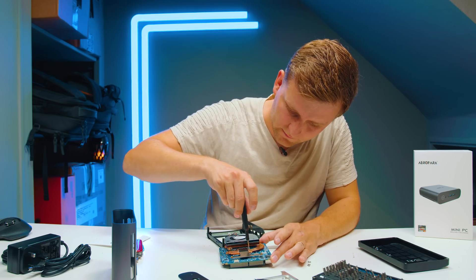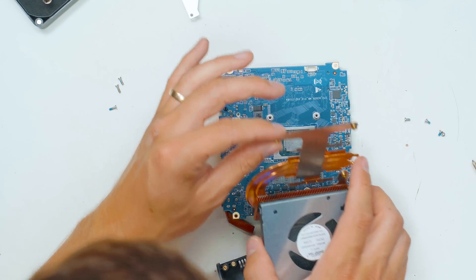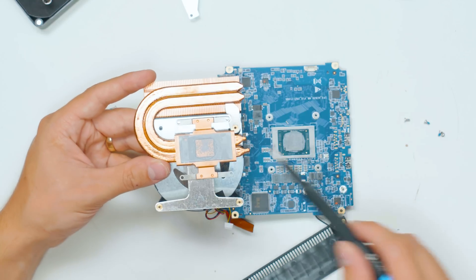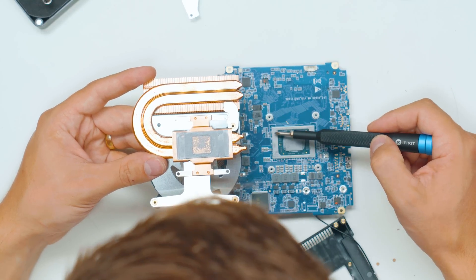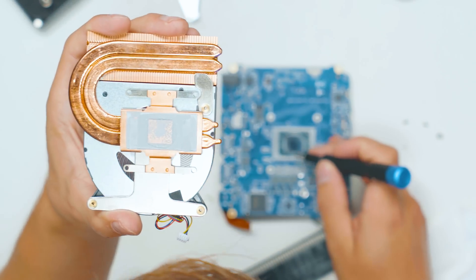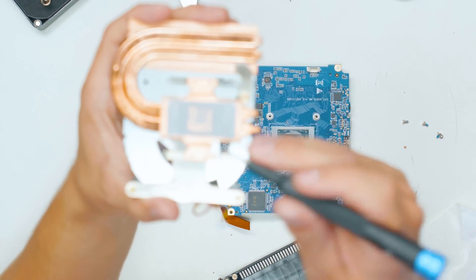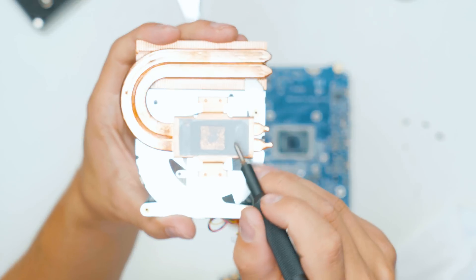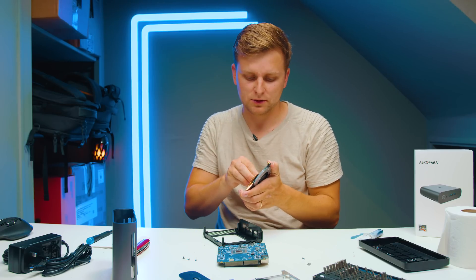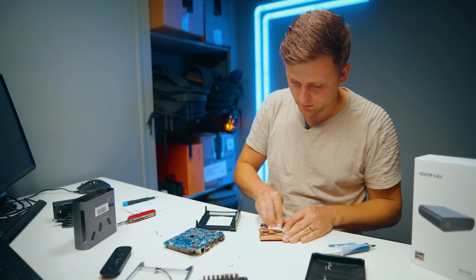Let's have a look and see how well they pasted the CPU — might as well see if you can do a better job. It's quite good actually. They've applied thermal paste all over the IHS, and even the sides of the CPU frame were covered. Even the capacitors and small voltage regulators on the side of the die were inside the thermal paste. So basically, if you're going to get this, you don't really need to redo the thermal paste application — nothing bad to say.